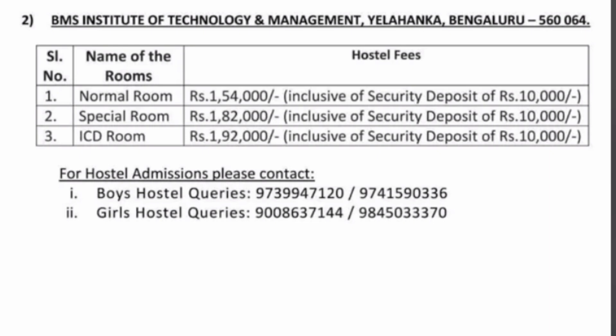Now moving to the second college — BMS Institute of Technology and Management, Yelahanka, Bangalore, pin code 560064. In this campus there are 3 types of rooms available. The normal room is ₹1,54,000 per year, inclusive of food, mess, and a ₹10,000 security deposit. A special room is available at ₹1,82,000 per year, inclusive of the security deposit. There is also an ICD room at ₹1,92,000 per year. This is comparatively less costly than BMS College of Engineering.